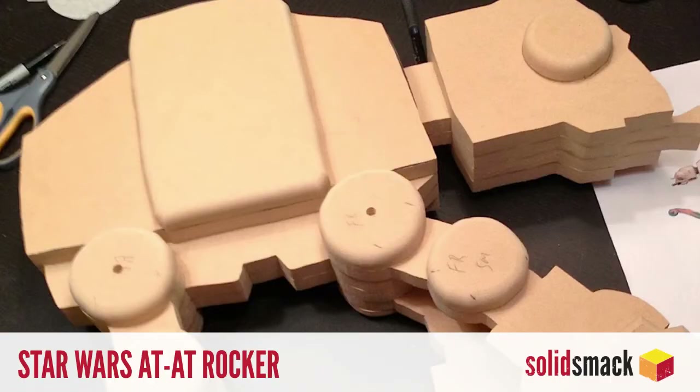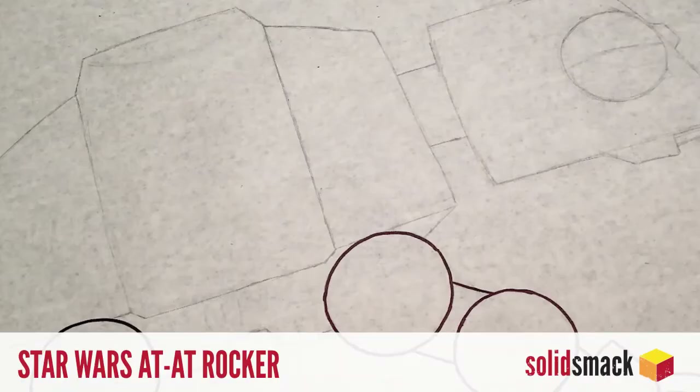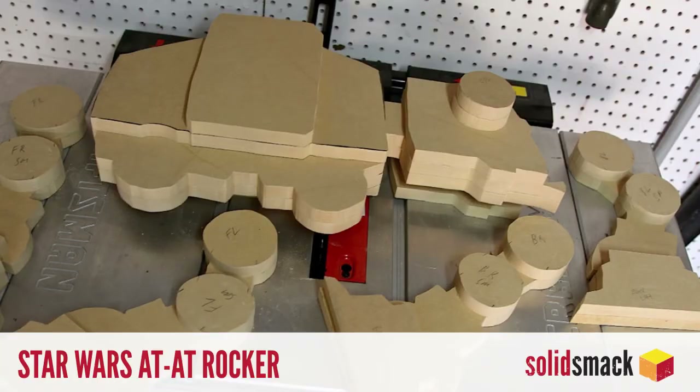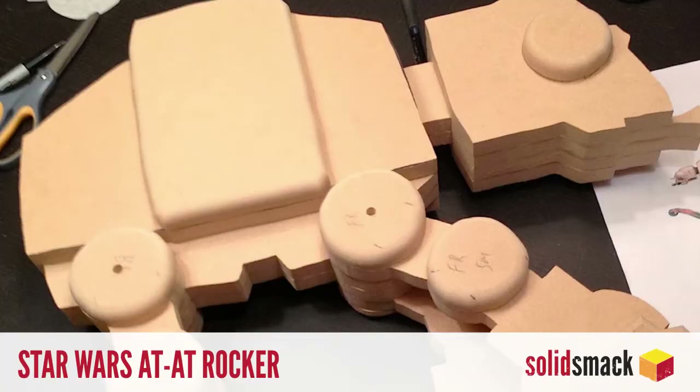DIY. If you've been looking for a reason to get back into the old workshop but lack a good weekend project, consider this rocking horse for Junya, inspired by the Star Wars AT-AT walker from the crafters over at EpBot. This weekend project takes you through drawing out the templates and comes with photos of the almost fully armed and operational rocking AT-AT.